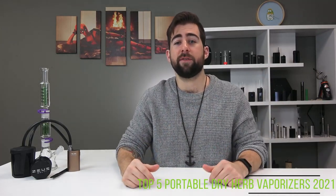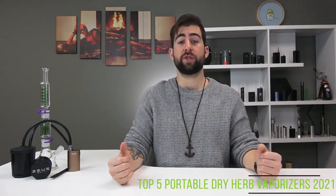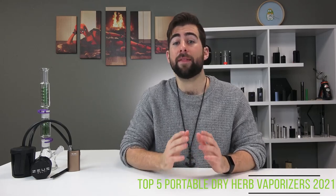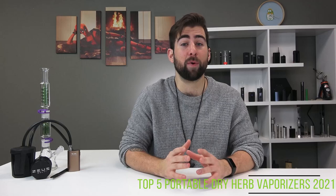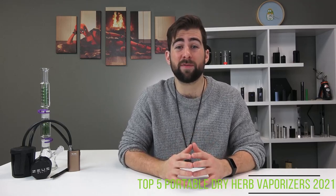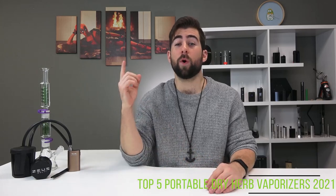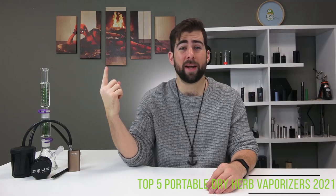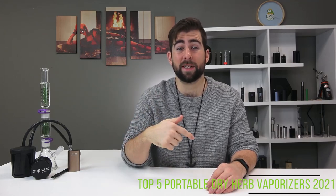Hey, how's it going YouTube? This is Alex coming at you for TVApe TV in the studio with a very special video for you today. We have the best portable dry herb vaporizers coming into 2021. We're also going to give away this Deadpool poster in a couple of weeks, and I'll tell you how to enter that contest later in this video.